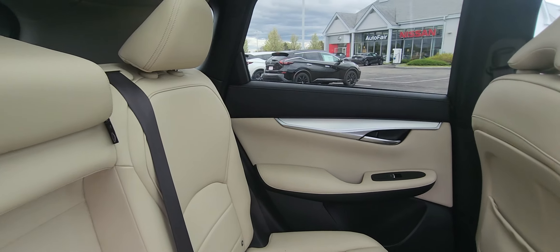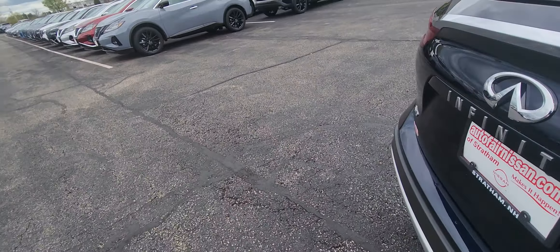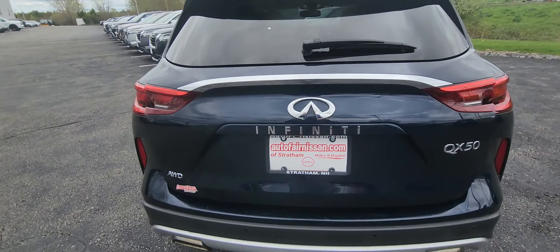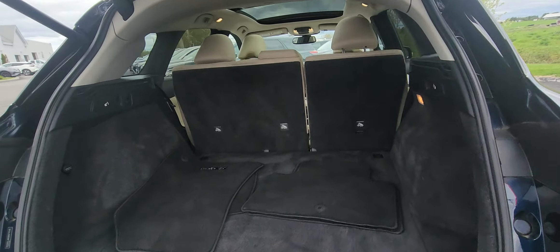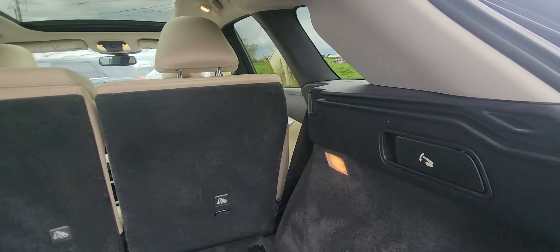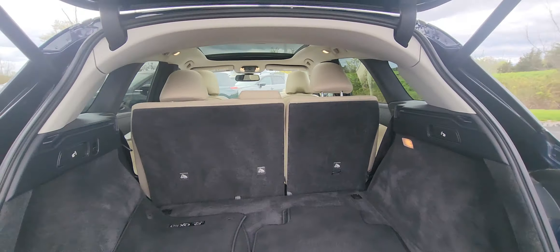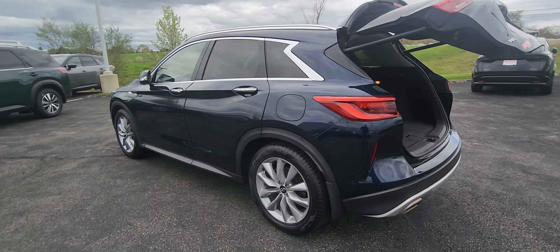There's the back seats — tons of room there as well. Speaking of tons of room, trunk space. As you can see, the seats are very easy to fold down if you need lots of room for storage. We'll close that up and now we'll hop into the driver's seat.